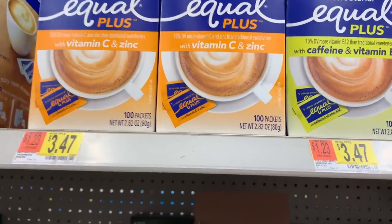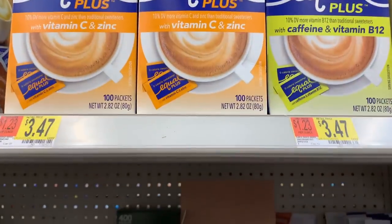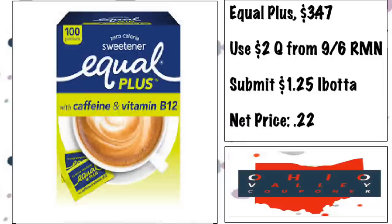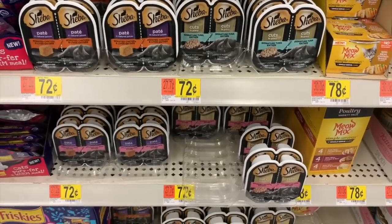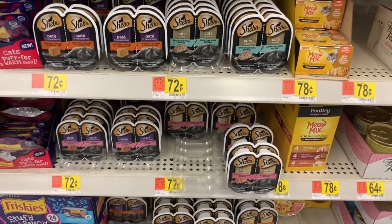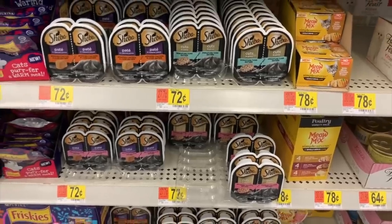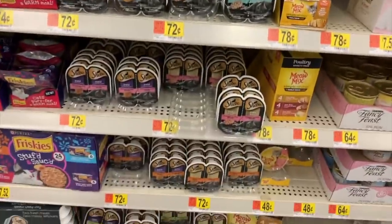Equal Plus is $3.47 and there's a $2 coupon from the 9/6 RetailMeNot, so you'll pay $1.47. Ibotta gives $1.25 back, making it $0.22. Also, the Sheba Perfect Portions are $0.72 at Walmart. There's a printable buy one get one free coupon, so you get two for the price of one — $0.72 for both. I've got plenty at my Walmart.